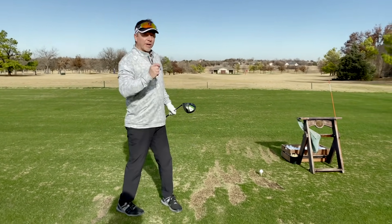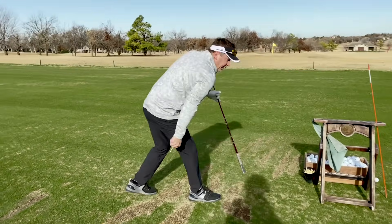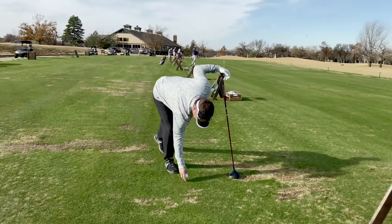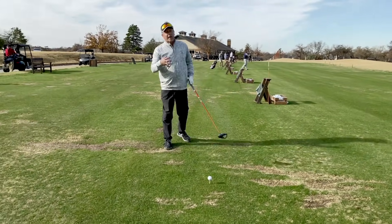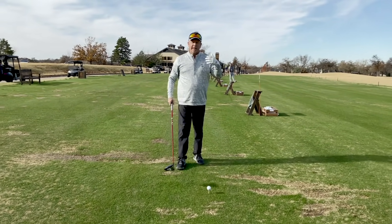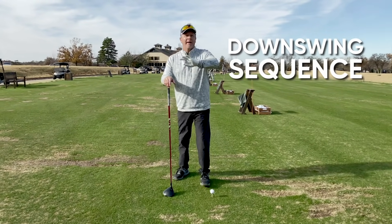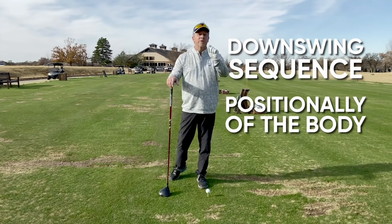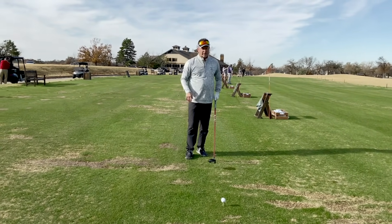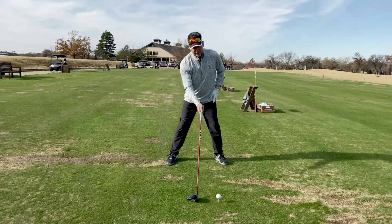Here's the sequence of the swing. I'm going to step out so the camera can see, and let's talk about the sequence of events. I'm going to cover two things: the downswing sequence and the positional requirements the body needs to achieve that sequence, and then we'll go into the backswing, because the backswing is very important too.